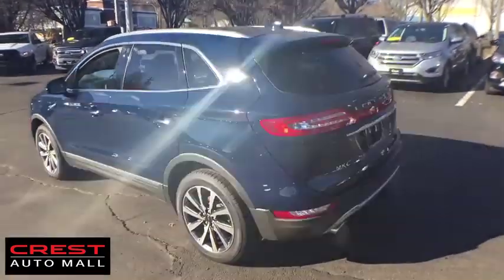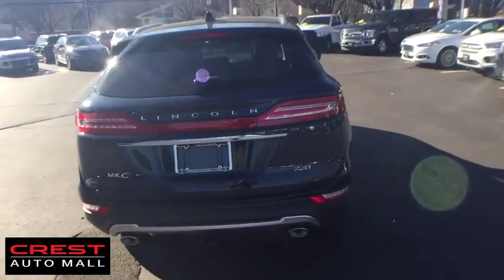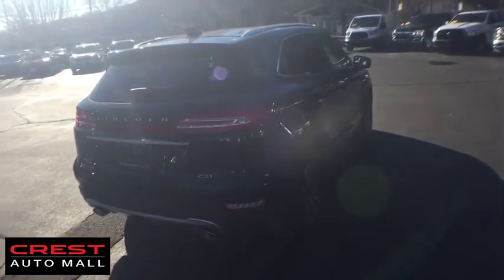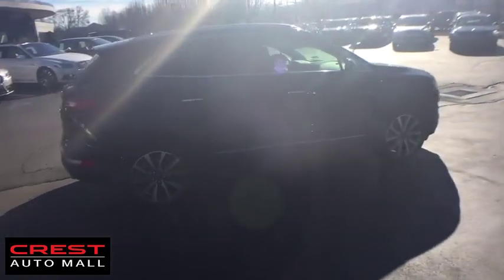Stability control, power liftgate, traction control, remote engine start, steering wheel audio controls, power passenger seat, keyless entry, navigation system, anti-lock braking system, all-wheel drive, backup camera.